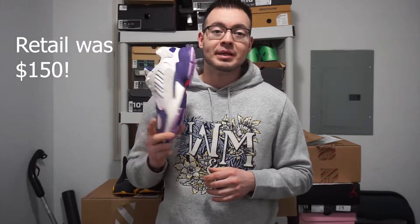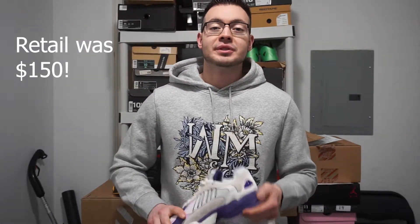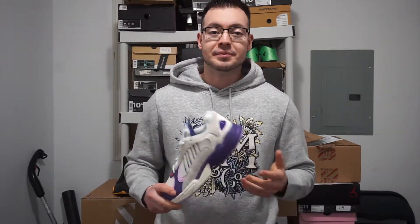I did manage to grab these from StockX and I only paid ten dollars over retail. I put an offer in a while ago, actually since they released, and kind of just waited it out. Luckily somebody took my offer and I was able to get them. Retail on these was $110 and I paid $170 shipped — $160 for the shoes and $10 shipping. Not too bad considering that after release they were going for around $250–$260, so paying $20 over retail isn't too bad.